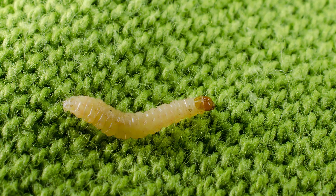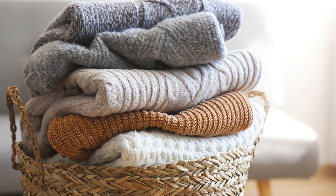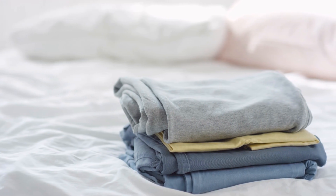One of the main reasons for this is that it's actually the larvae that cause damage to your personal items such as sweaters, silks, woolens, and all of your personal belongings made of natural fibers.